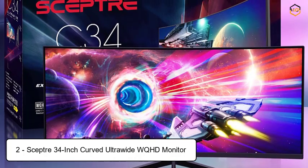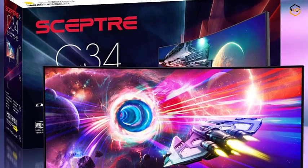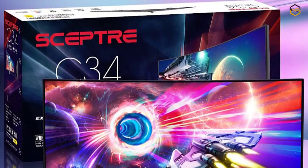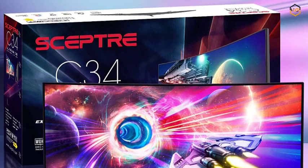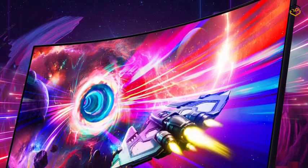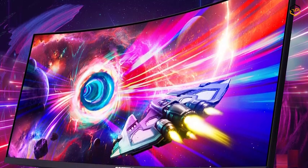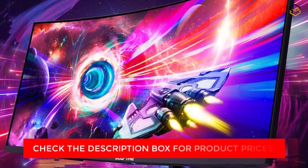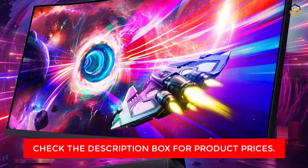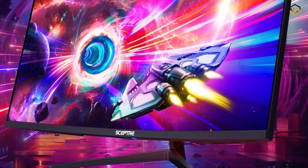At number 2, we have the Sceptre 34-inch Curved Ultrawide WQHD Monitor. At the heart of this monitor lies a mesmerizing 34-inch curved WQHD 3440x1440 screen that envelops you in a panoramic visual extravaganza. Witness your content come to life with breathtaking clarity and rich, true-to-life colors, making it perfect for gaming, multimedia consumption, and productivity tasks.